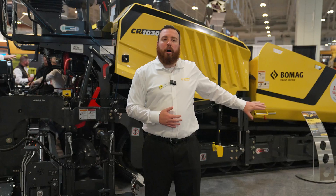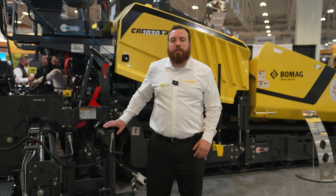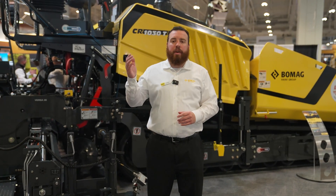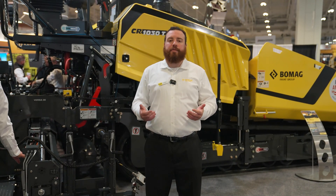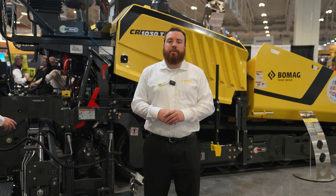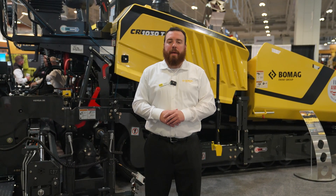With the new independent auger conveyor system with outboard driven augers, a brand new HMI interface for both tractor and screed operators, and the brand new front mount Versa20 screed, the BOMAG CR1030T-2 is the perfect package paver for highway class paving.